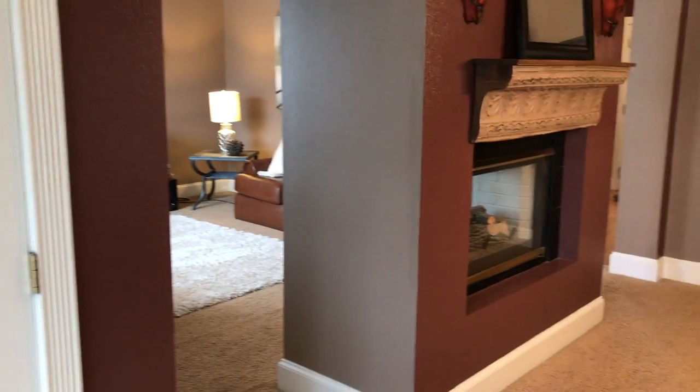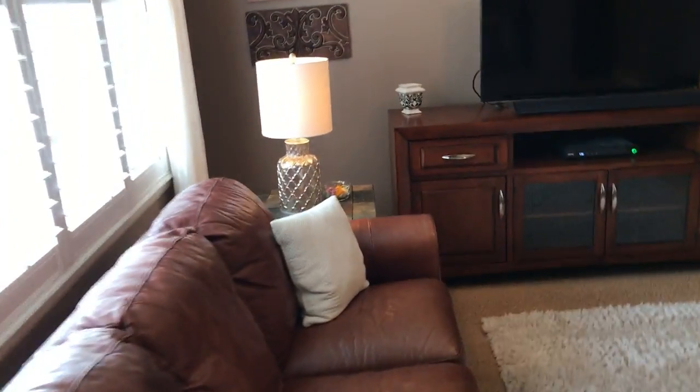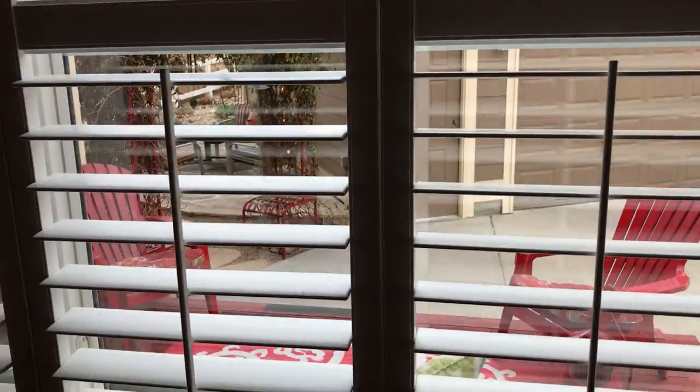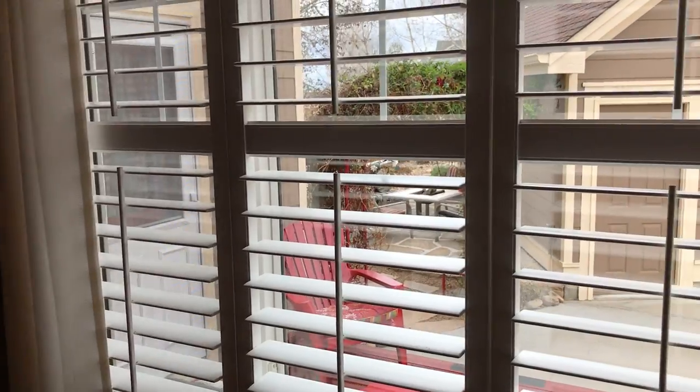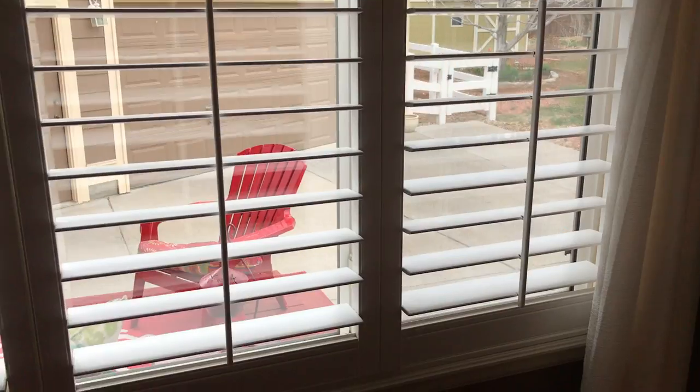And then the view to the family room area. They've got plantation shutters — that's easily a six thousand dollar add-on to a house. You can also see the detached garage in the backyard; we'll look further outside later.